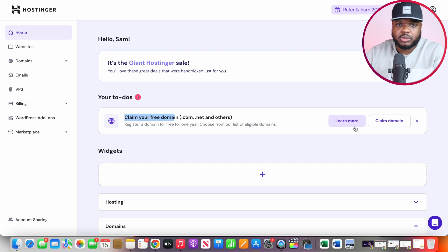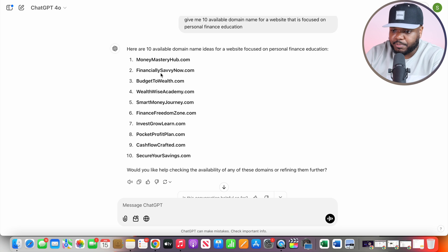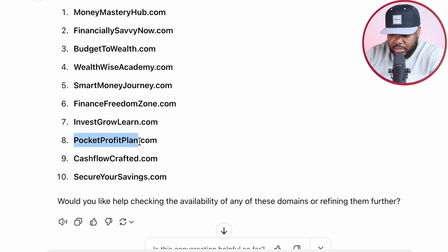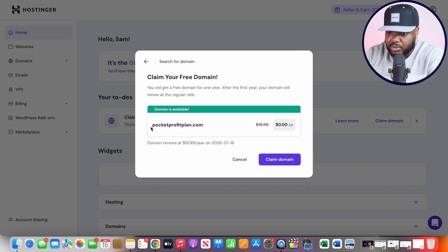If you're stuck on what to call your website, go back over to ChatGPT and ask it to give you 10 available domain names for a website focused on personal finance education. It comes back straight away with really good domain names to choose from. You want to pick something that resonates with you, something you're willing to stick with over the foreseeable future. I'm going to go with 'Pocket Profit Plan' as an example in today's video, then go back over to Hostinger, click on claim domain, check availability — and the domain name is available. I'm going to be able to get it today for completely free.